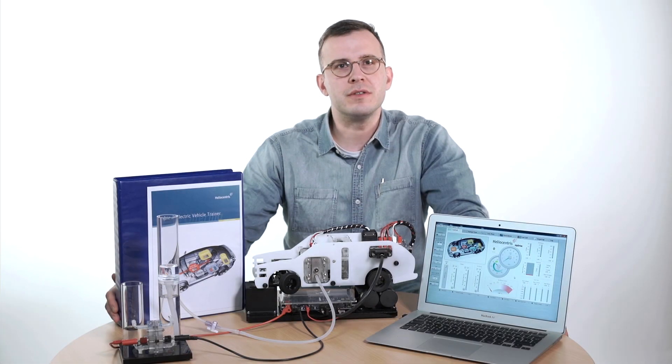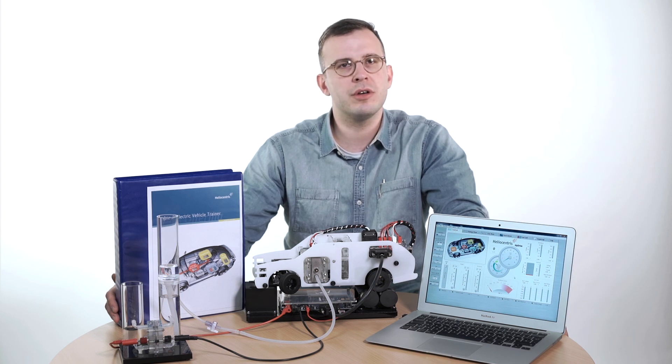Engage your students and prepare them for the future of electric mobility with Heliosentris and the High Drive electric vehicle trainer.